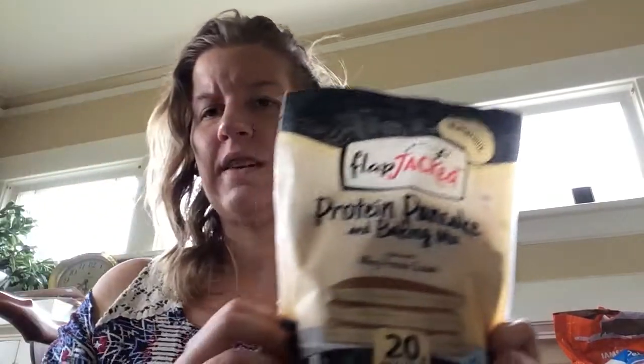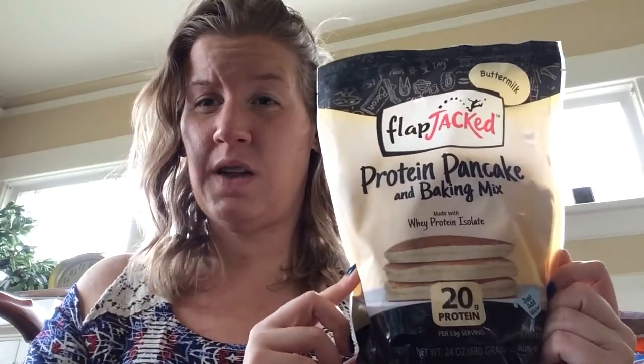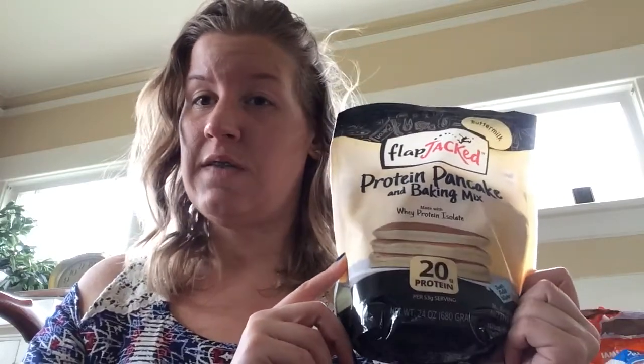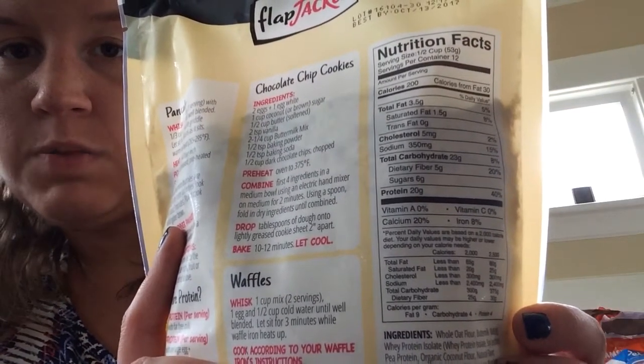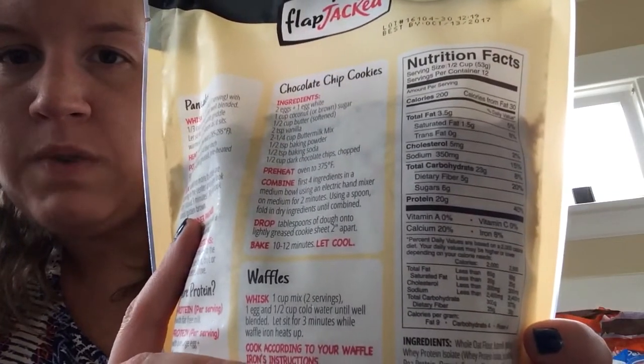I didn't know that Vitamin Shoppe had this next product — I'm pretty happy that I saw it because I ran out. This is FlapJacked Protein Pancake Baking Mix. They have a ton of pancake mixes and peanut butters at Vitamin Shoppe now — it used to be so hard to find that stuff. For a half a cup it is 200 calories, 20 protein, 23 carbs, 5 fiber.